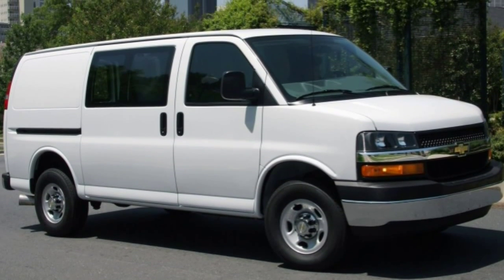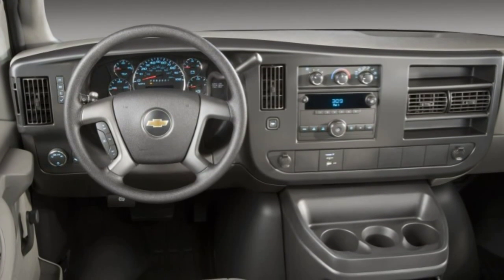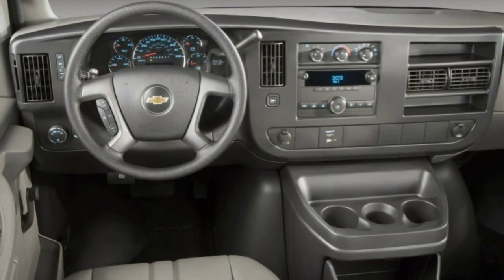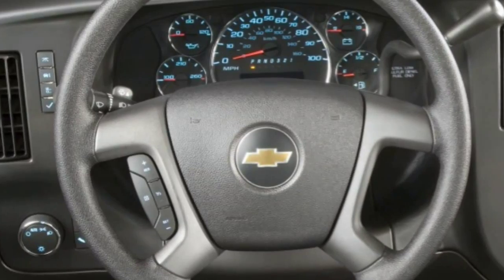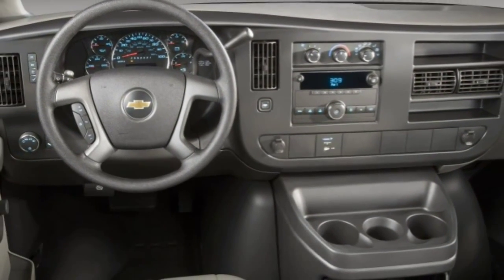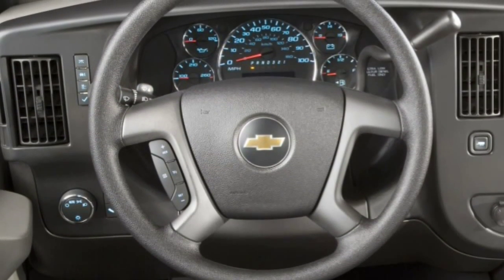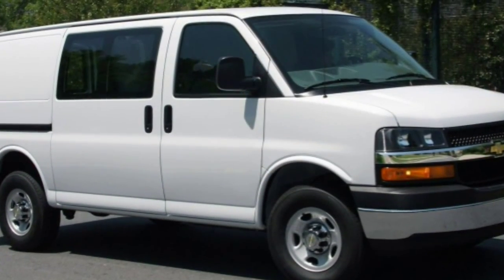2015 Chevrolet Express: what's new for 2015. The light-duty 1500 series version of the Chevy Express is dropped for 2015, leaving the remaining Express 2500 and 3500 lineup available only in rear-wheel drive configurations. There are a couple of new digital radio choices, and a 120-volt power outlet is now standard.